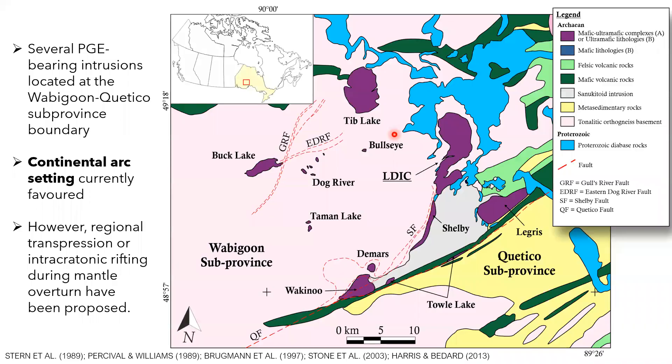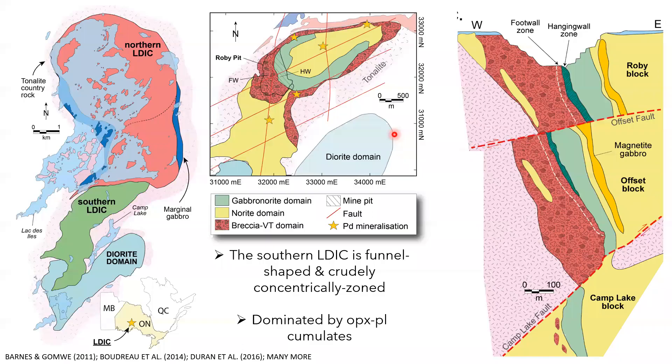A further question asks whether the brown breccia domain — which forms a ring around the whole structure — could represent a caldera collapse and a breccia ring dyke. The speaker notes that volcanologists have indeed suggested it could be a collapse breccia, but the lack of sufficient outcrop makes definitive interpretation difficult. More constraints on intensive parameters in the system are needed to fully tie that down, but it has been thrown out there as a possibility.